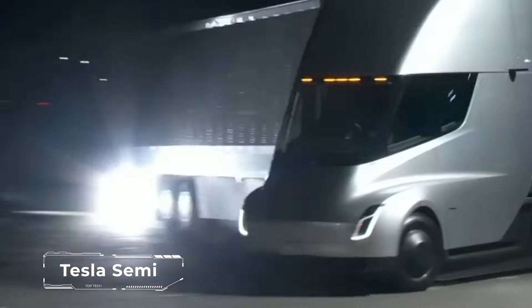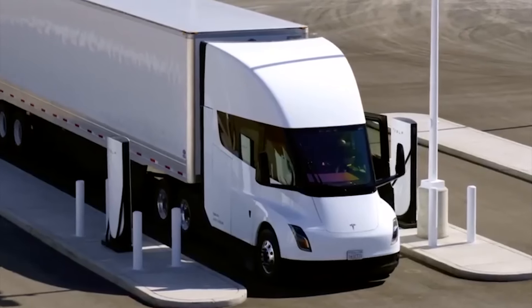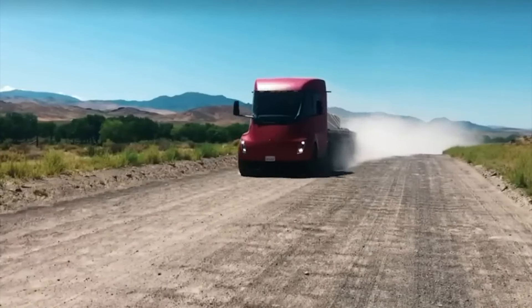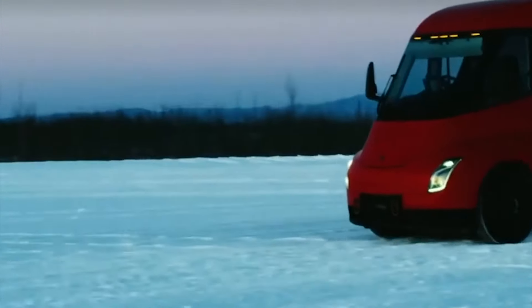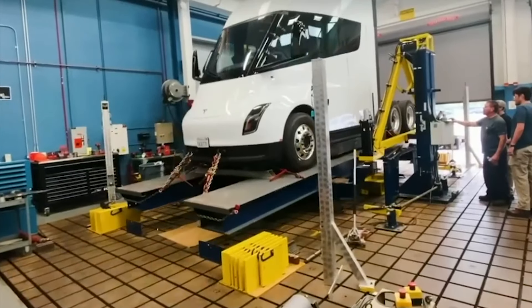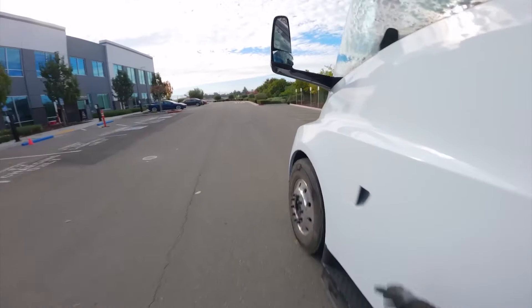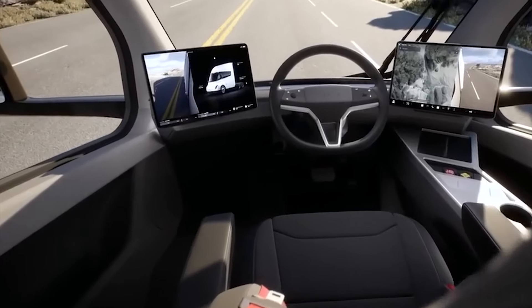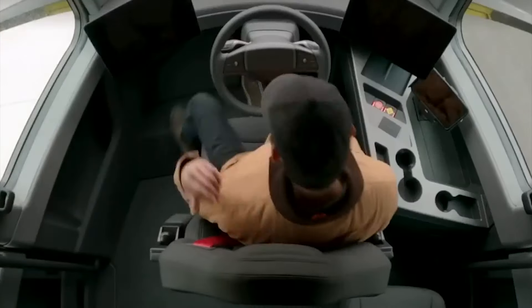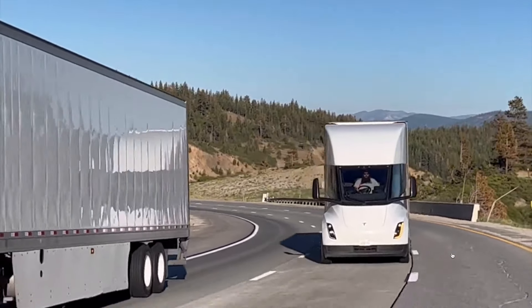The Tesla Semi is due to go into production this year. This production electric truck has changed slightly compared to the prototype, but still retains its futuristic design. The series version of Tesla Semi 2024 differs from the prototype in a number of details — the most noticeable are the rearview mirrors and the complete absence of aerodynamic hoods on the rear wheels. The shape of the front bumper and door handles has also been slightly changed. The interior of the electric truck turned out to be very unusual — the driver in the Tesla Semi cabin is sitting in the center, which, coupled with large windows, significantly improves visibility.